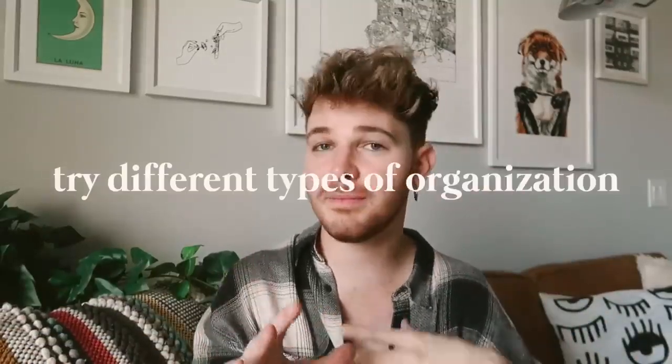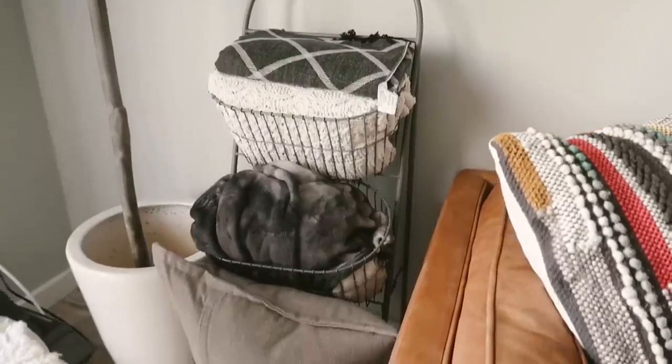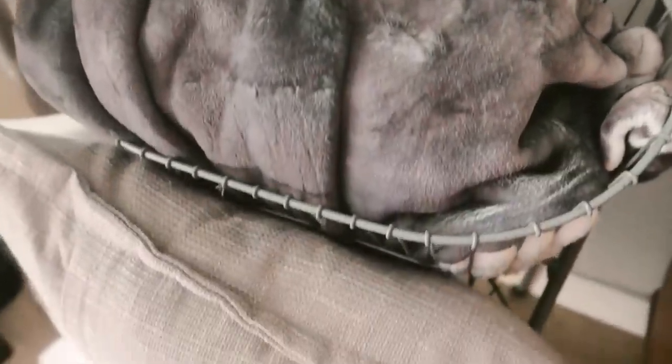Tip nine: use organizational items for purposes they weren't meant for. When you go to stores they have separate kitchen, bathroom, and office organization sections — check all of those out, because you can utilize different organizational items for different spaces. I actually have right here a blanket stand that is actually a bathroom caddy from Urban Outfitters. I've used it in a bathroom, in my bedroom, and now in my living room. You can find organization you never thought could apply to your space.